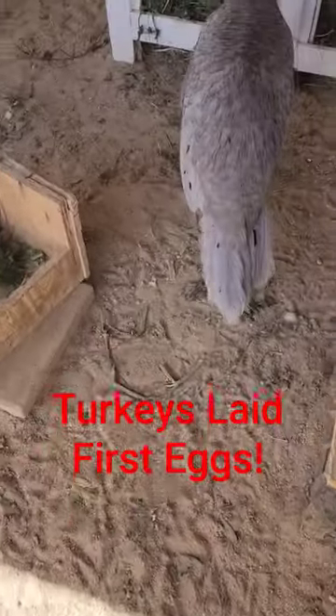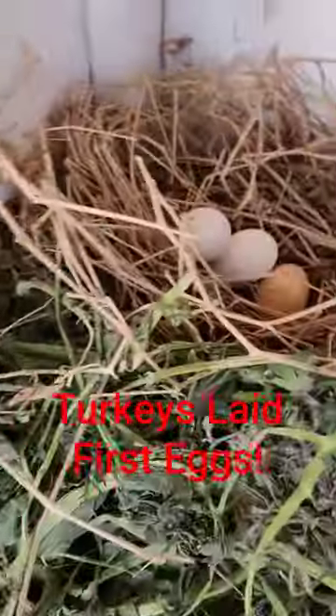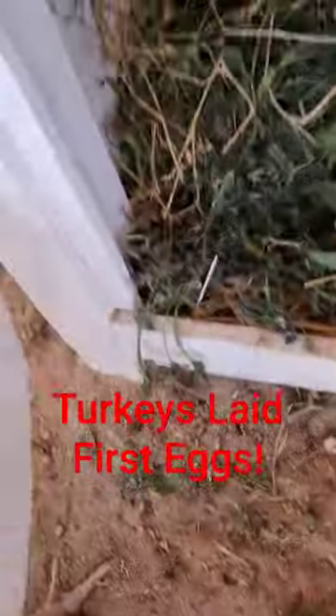You guys were playing in the nest yesterday. What did you figure out? The brown one is the fake egg. The other two are fresh laid turkey eggs.